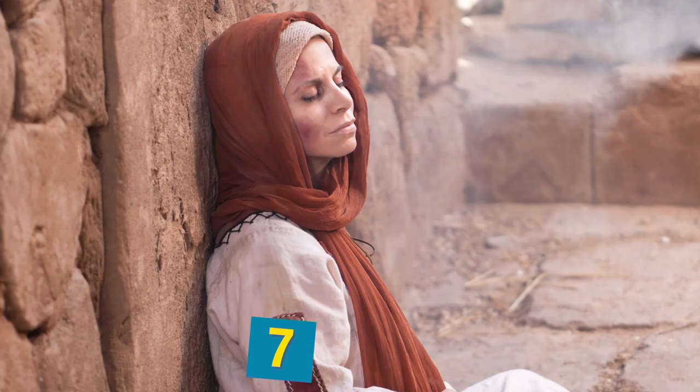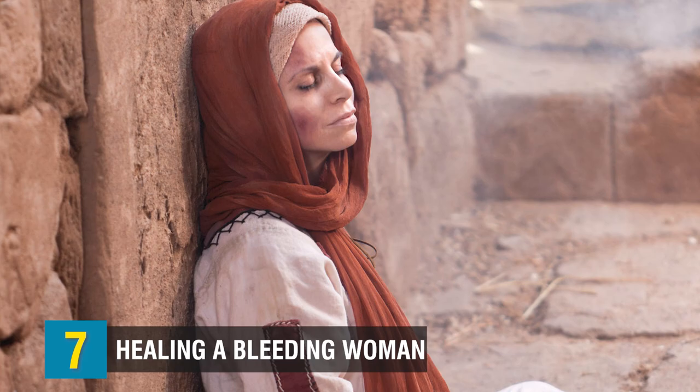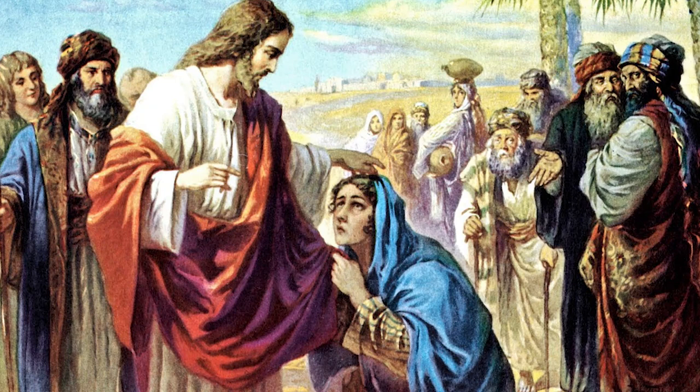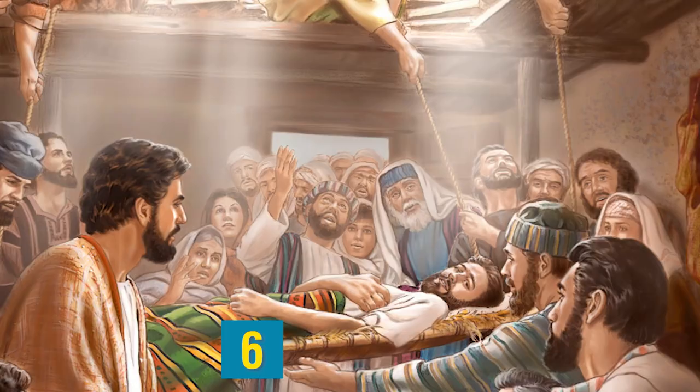The healing of a bleeding woman is a depiction at number 7. In the Bible, in the book of Mark chapter 5 verses 25 to 34, it tells a story in which a woman was bleeding for 12 years, and she comes to Jesus in a crowd of people. She touched his cloak, and just by touching it she was completely healed. Jesus told her that it was her faith that had healed her, and this scene is painted on the walls of the catacombs in a city in Rome.